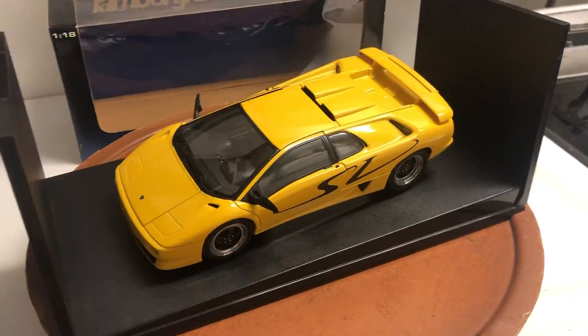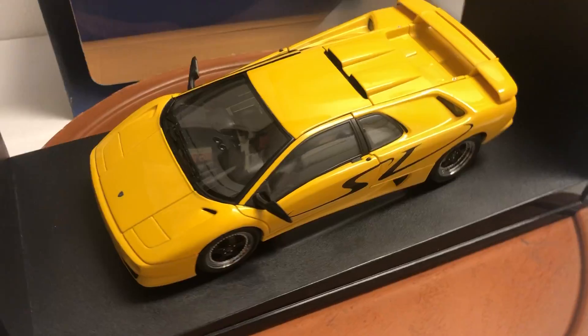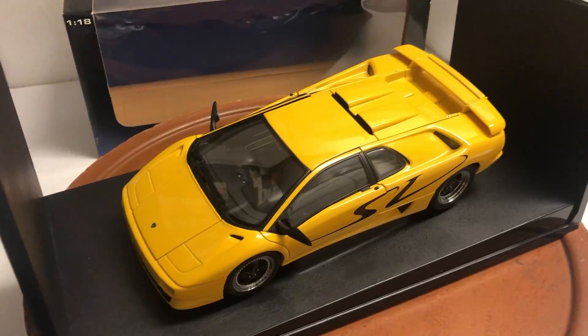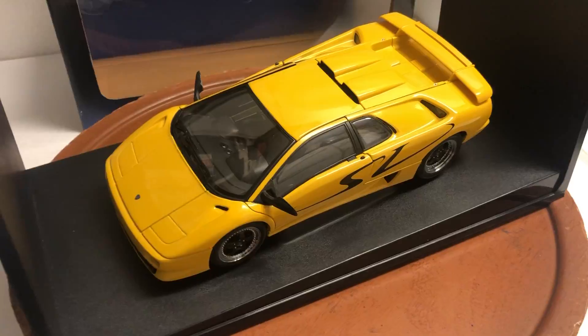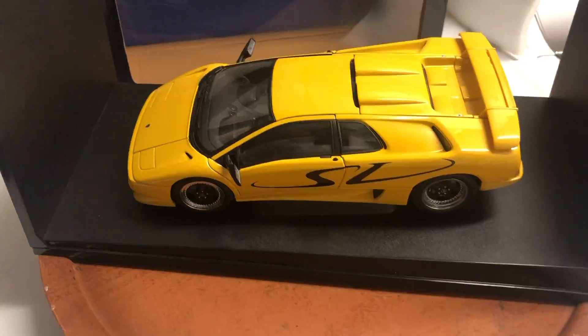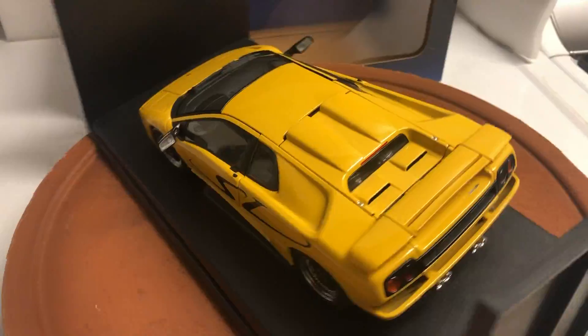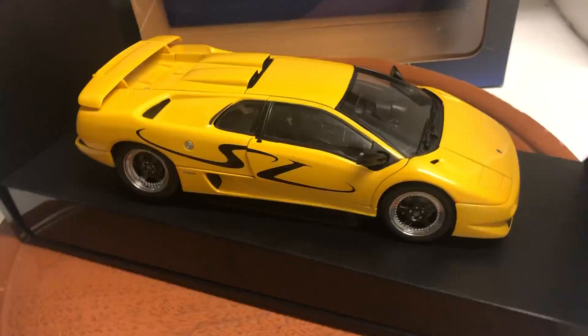Hey everyone, before I give a brief description of this model I just want to say thanks for all the emails. I try to get back to everybody as soon as I can, but I was away for a few days. I'm pretty sure I've answered everybody — if I have forgotten anyone, please send me another email and I'll get back to you.